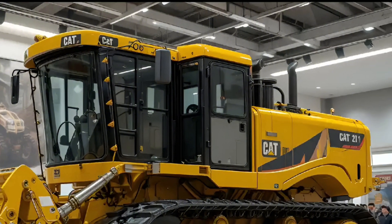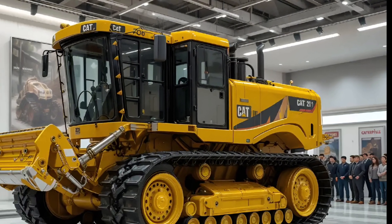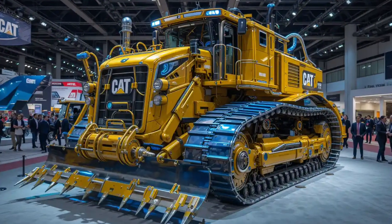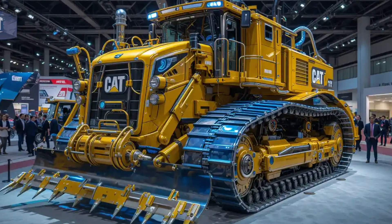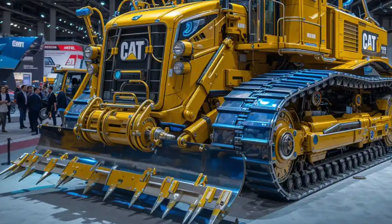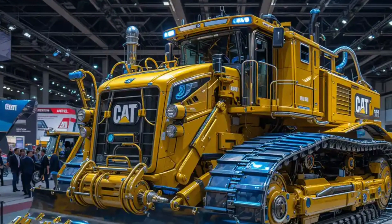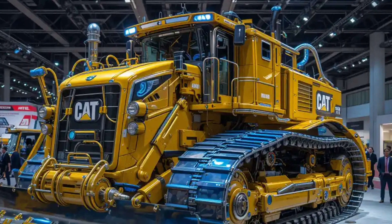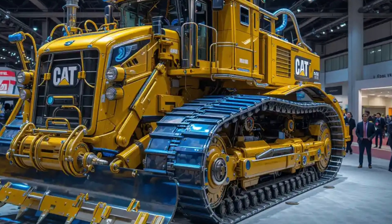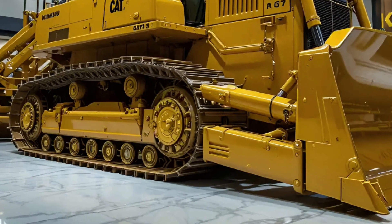The 2026 D9T isn't just about brute strength — it's about mastery of control. With its intelligent load-sensing hydraulics, adaptive traction control, and precision grade assistance, the operator can perform with surgical accuracy even in complex terrain. It's a bulldozer that doesn't just perform — it anticipates.